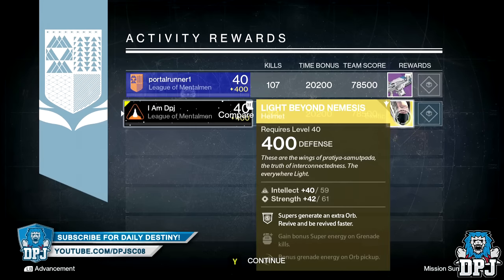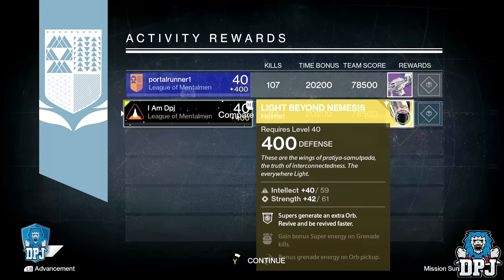Would I say the nightfall has changed? Nope. The loot can still disappoint, but some of it can come in really handy for infusion. Let me know what you got from the nightfall this week down in the comments. Thanks as always for stopping by, and I'll catch you on the next one.